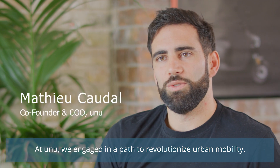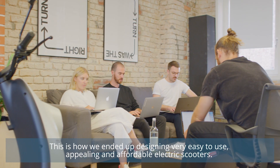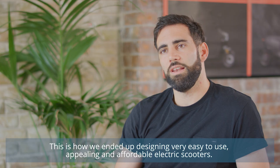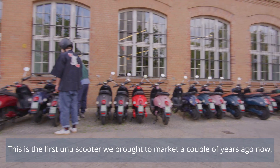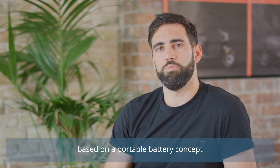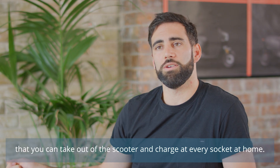At UNO, we engaged in the past to revolutionize urban mobility. This is how we ended up designing a very easy to use, appealing and affordable electric scooter. This is the first UNO scooter we brought to market a couple of years ago, based on a portable battery concept that you can take out of the scooter and charge at any socket at home.